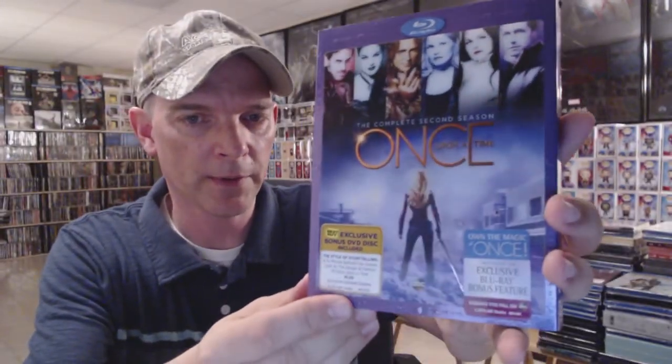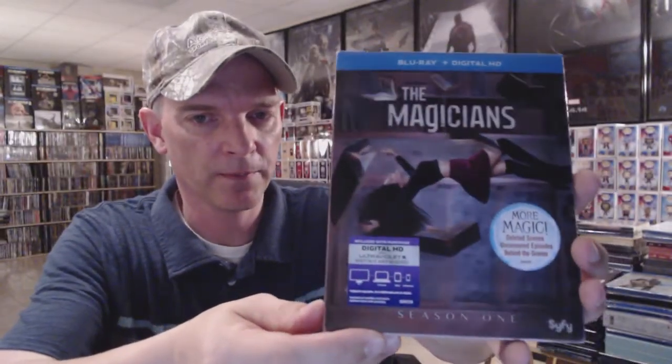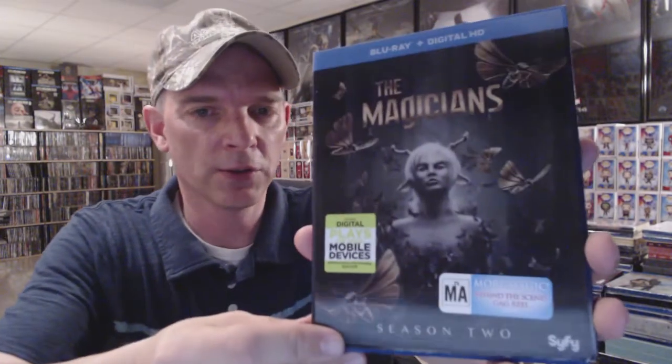Once Upon a Time: Complete First Season with the lenticular slipcover, the Complete Second Season with the lenticular slipcover, Season Three, Season Four, and Season Five. I have The Magicians: The Complete First Season with the lenticular slipcover and Season Two with a lenticular slipcover. Black Sails Season One, Season Two, and Season Three.